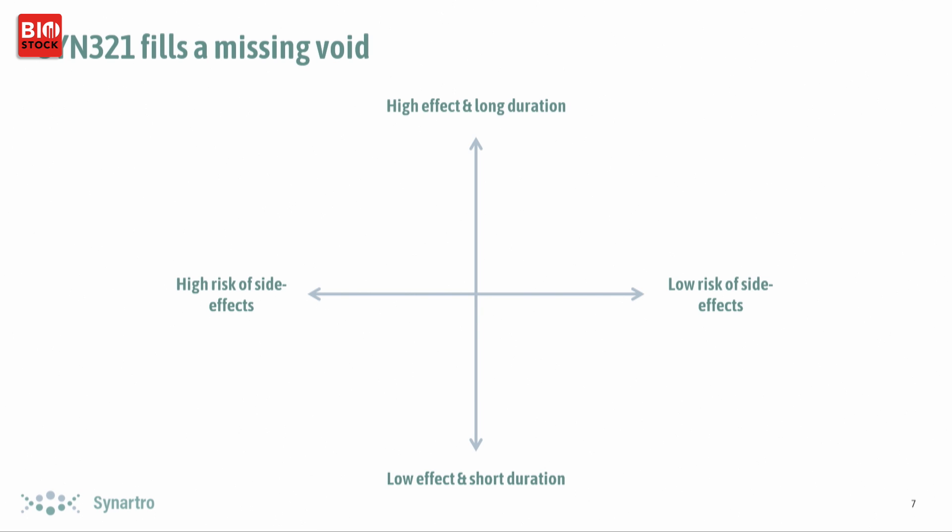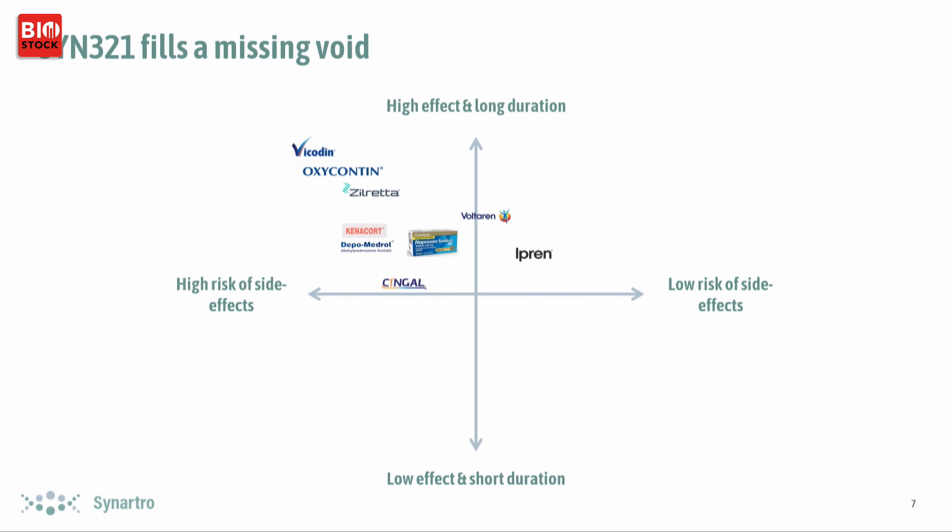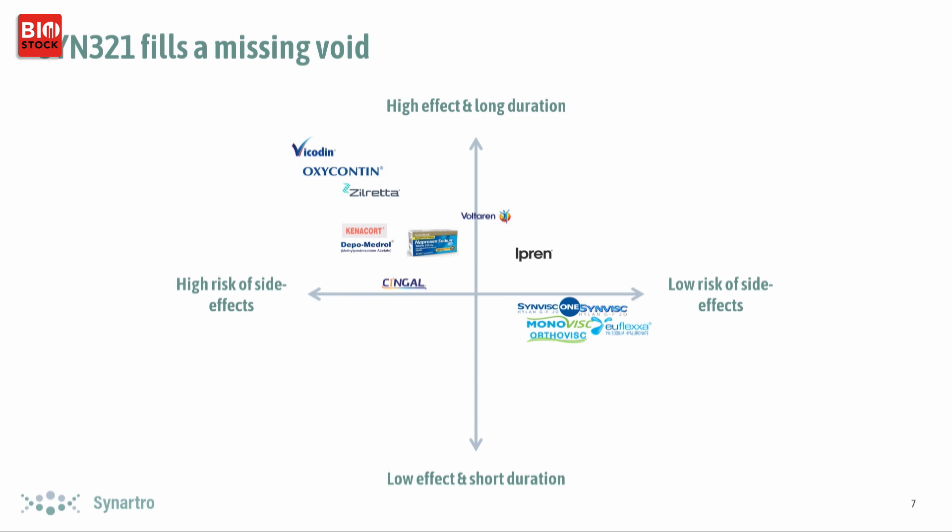Looking at the market and competition: opioids are commonly used in America — seen as effective but with known side effects. Corticosteroids have effectiveness but long-term use can have a degrading effect on cartilage, which is counterproductive in treating osteoarthritis. Orally administered NSAIDs are also effective but come with side effects, often gastrointestinal. Hyaluronic acid injections are not common in Europe but very popular in the US — much kinder to patients, though with a slightly lower effect. We believe SYN321 can hit a sweet spot by being both kind and effective.